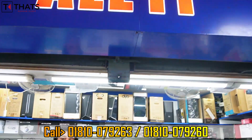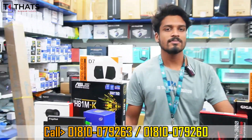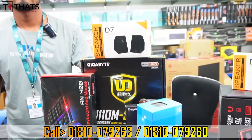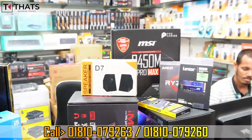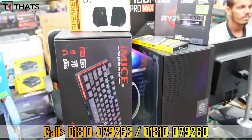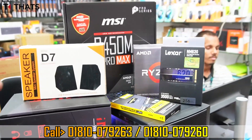Assalamualaikum viewers. This is a special video introducing our new gaming PC model. We will check all IT components in the PC. If we have other references for our new gaming PC, I can also check and apply a Ryzen processor.